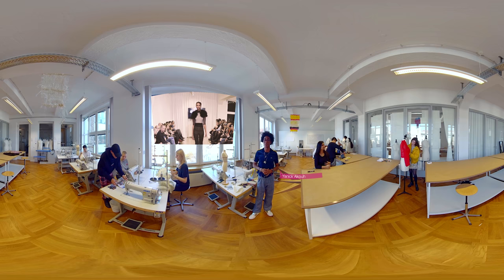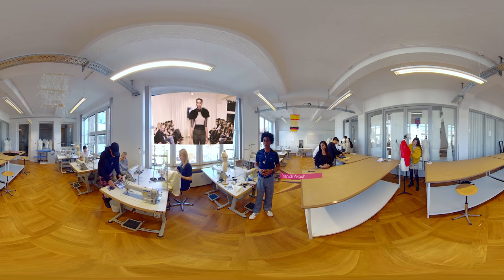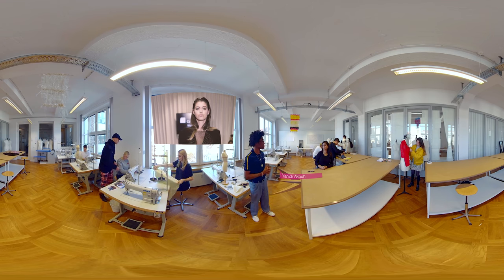This is Atelier Chardon-Sarab, the well-known fashion design school from France and a partner of Macromedia. Here, our friends from fashion design learn fashion techniques and bring their ideas to life.